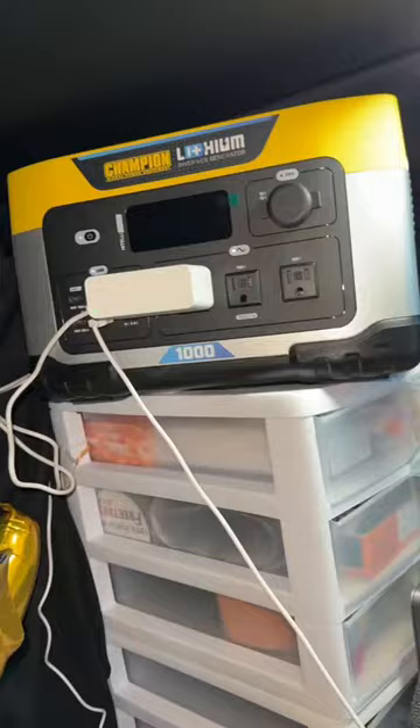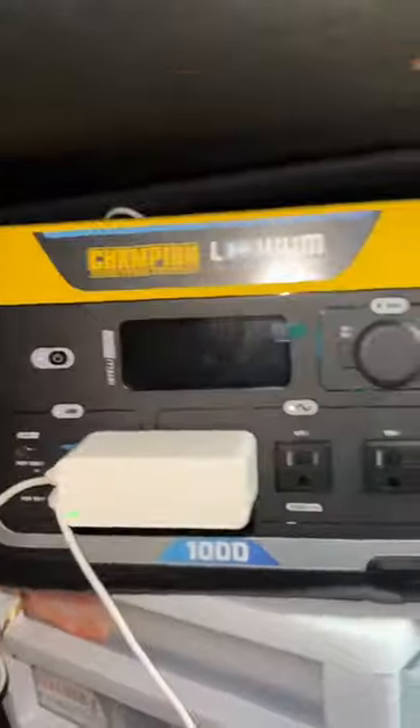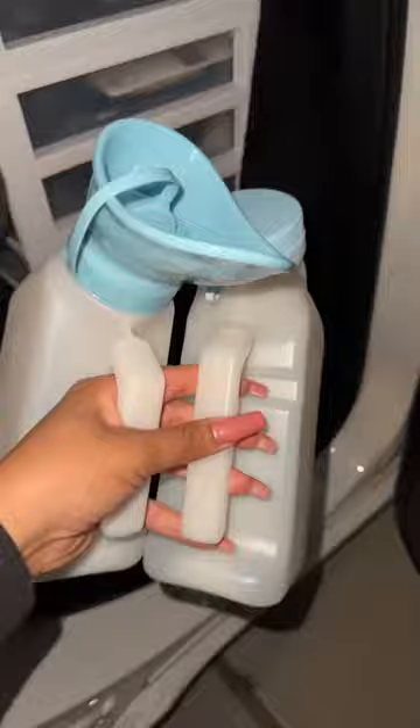I ended up getting the Champion generator. It's running the AC unit, the wi-fi router, and it can run other things — this thing is amazing. I'm also getting a solar panel to charge it, and that's coming tomorrow. I'm going to get a different cord so it doesn't look so funky. The T-Mobile wi-fi router is so convenient.